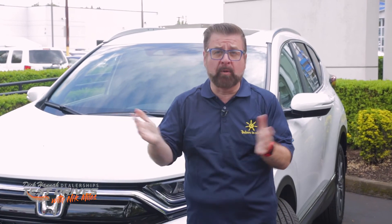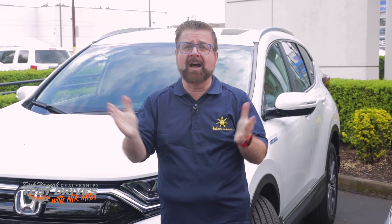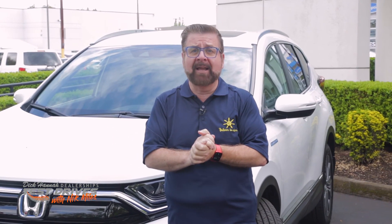Thanks for watching our review and informational video about the Honda CR-V Hybrid. If you want to watch our gasoline version video it's in the comments below, and you can also see many more of our videos by clicking below. If you have questions or comments about this video or want to see other videos, we're ready to answer any questions — and of course any of the Dick Hannah Dealerships will be ready to help you as well. We'll see you in the next video.